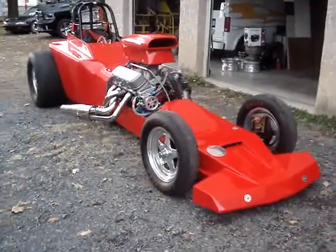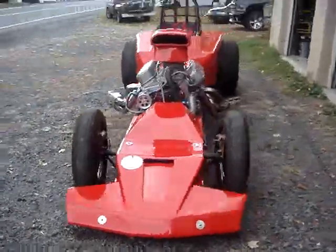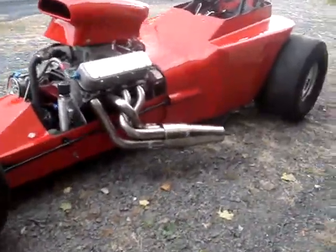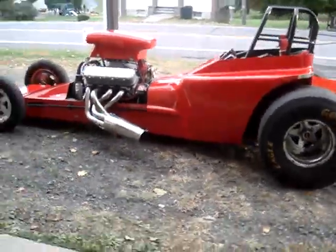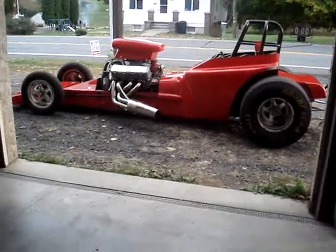Here we are at my shop. I have my 23T Roadster — trying to get a film of it for those of you that are interested and looking at the ad. Trying to go around it here, kind of hard with my shop in the way. I'll back up a little bit into my shop so you can see it from a distance. Nice looking car, real nice.